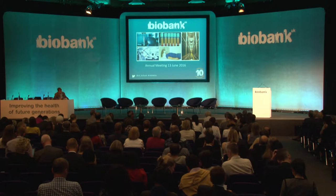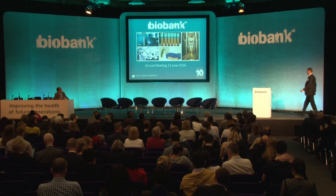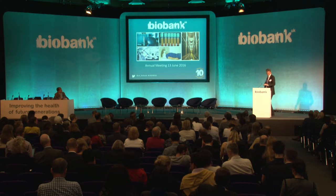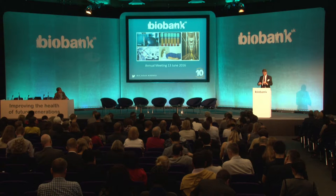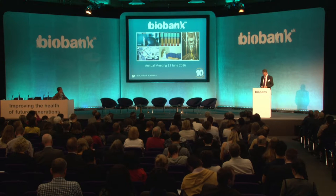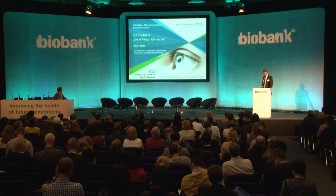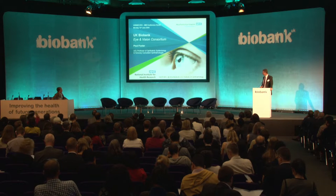We'll move straight on now to Paul Foster, who's going to talk about the Eye and Vision Consortium and how they have taken the data and are running with it. Thanks very much, Rory, for the invitation to speak. It's a pleasure to give you an idea of the Eye and Vision research that we're doing with UK Biobank. The inclusion of Eye and Vision data was relatively late in the timescale of the study, but I'd like to give you an idea of why we think it is vitally important.